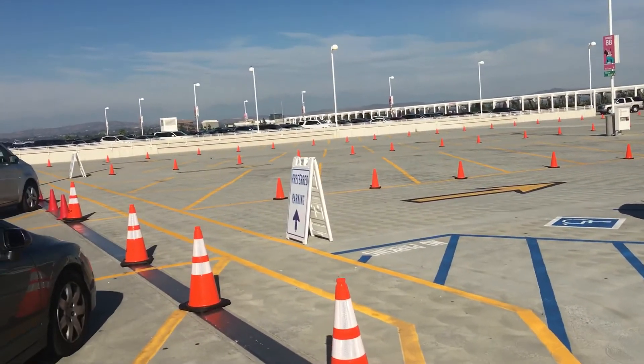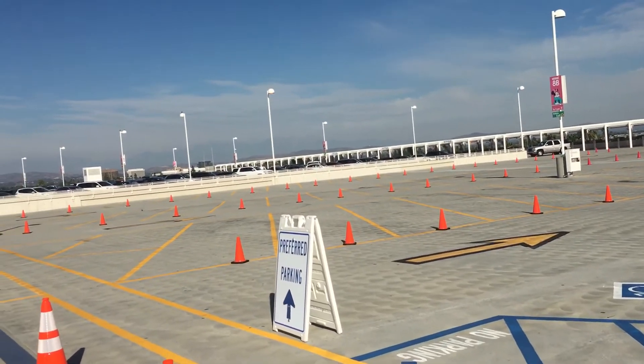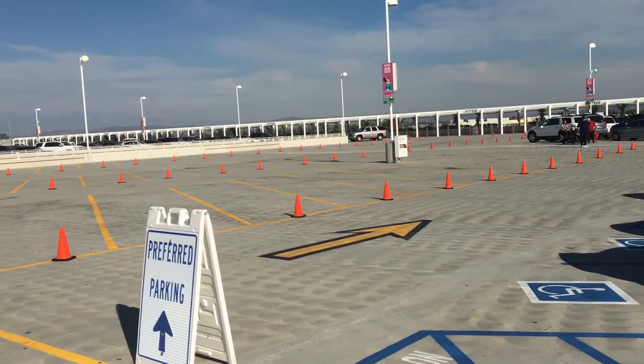We've had some questions about the new preferred parking here at Disneyland. So just to get a quick look, they've stopped parking here on the roof of Making Friends. We can kind of see how it works.